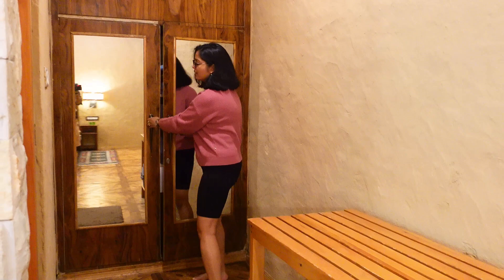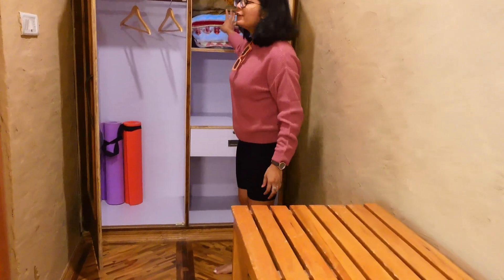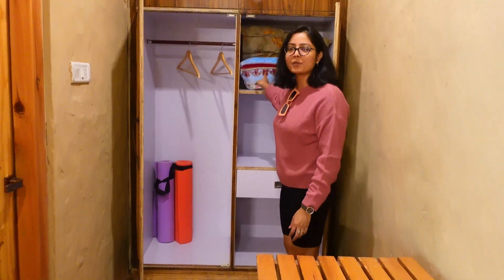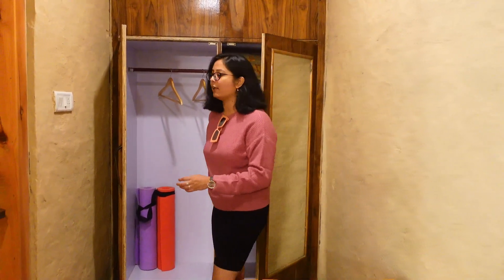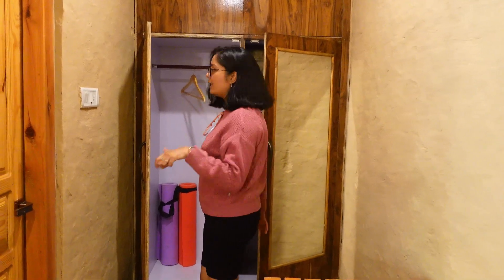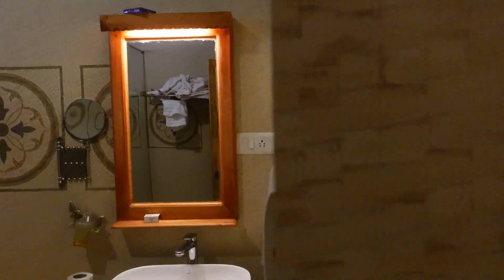Moving on, this is a closet, and there is also a yoga mat. If you need extra pillows, comforters, or blankets, they are available here — that's a very good thing because sometimes one blanket is not enough.